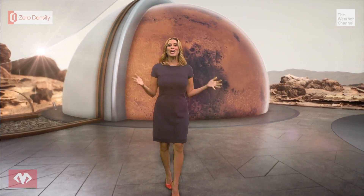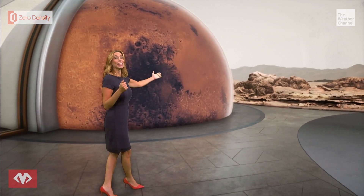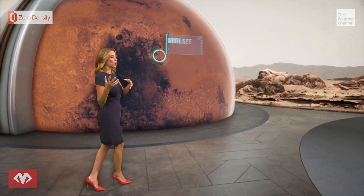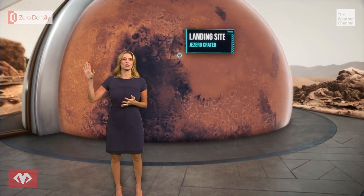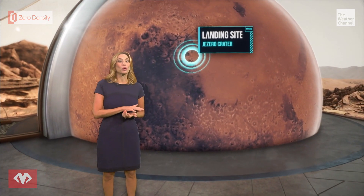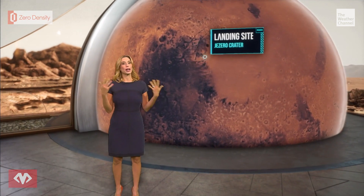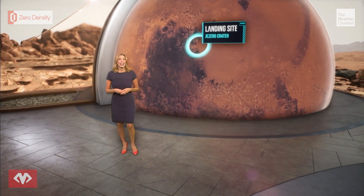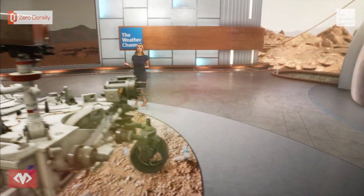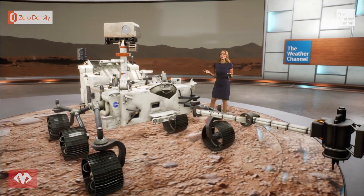We're going back to Mars. NASA's newest rover, Perseverance, is scheduled to land on our neighboring planet in 2021 and its new home will be the Jezero Crater. The Jezero Crater formed billions of years ago and was once a deep lake roughly the size of Lake Tahoe. The now ancient lake is dried up and is a perfect place to search for preserved Martian life, and that's exactly what this remarkable scientific vehicle is looking for.